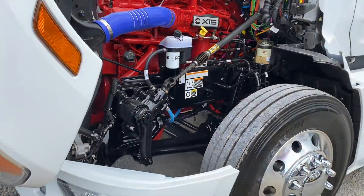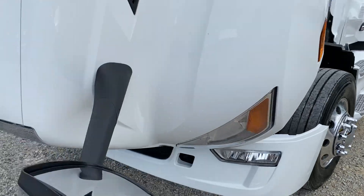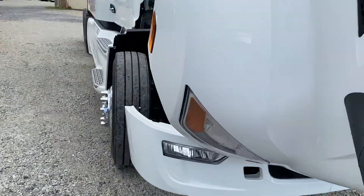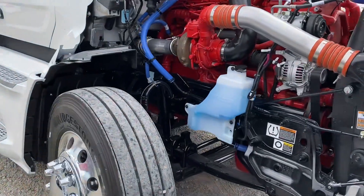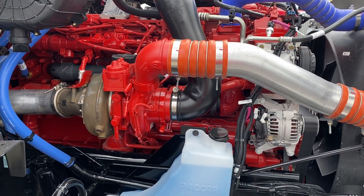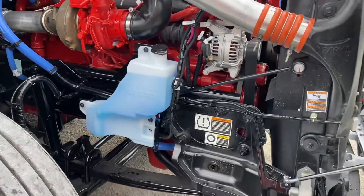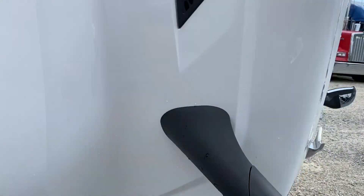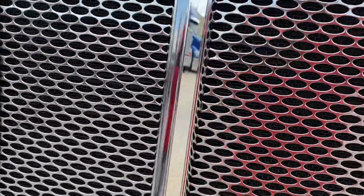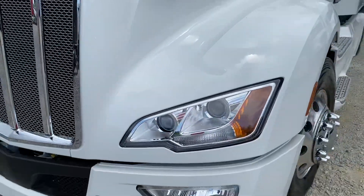Double bunks, full fairing packages, all aluminum wheels and sliders. Hard to find a new one nowadays, much less all three matching.